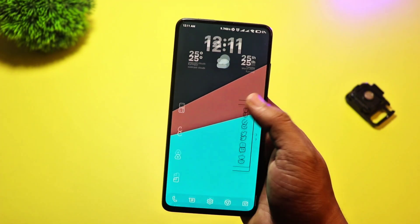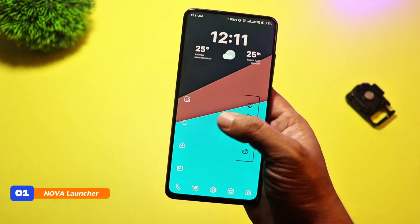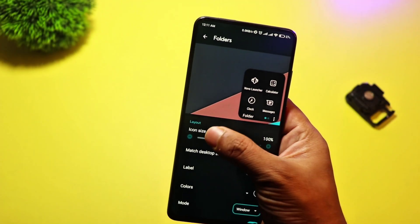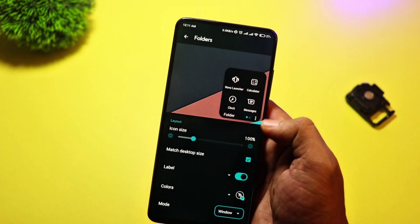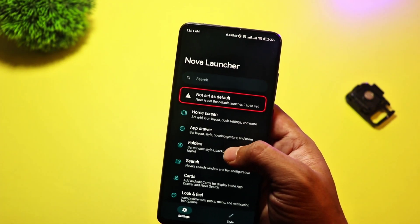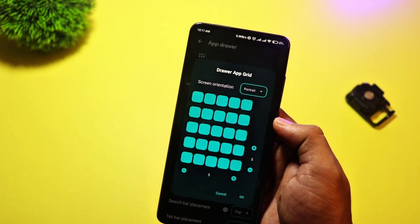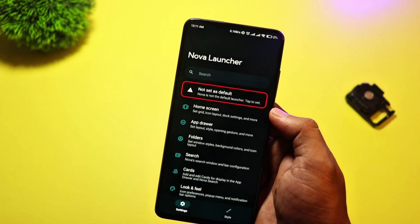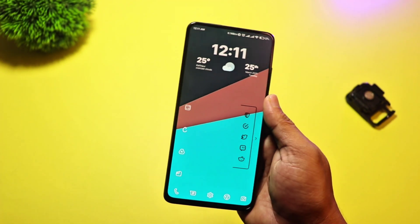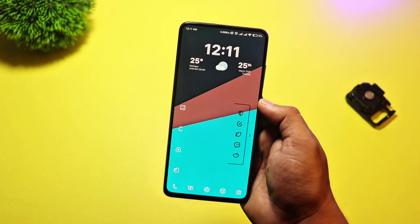And finally, at number 1, we have Nova Launcher. This is hands-down one of the best and most popular launchers out there, and for good reason. Nova Launcher combines incredible customization with top-tier performance. You can change icon packs, adjust the grid size, create custom gestures, and so much more. What makes Nova Launcher stand out is how well it balances performance with customization — no matter how many tweaks you make, the launcher remains fast and smooth. It's the go-to choice for Android users who want full control over their home screen without sacrificing speed.